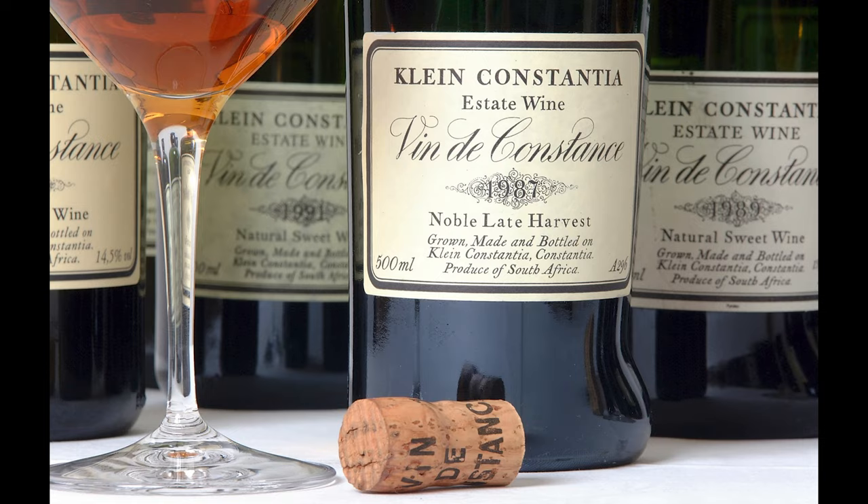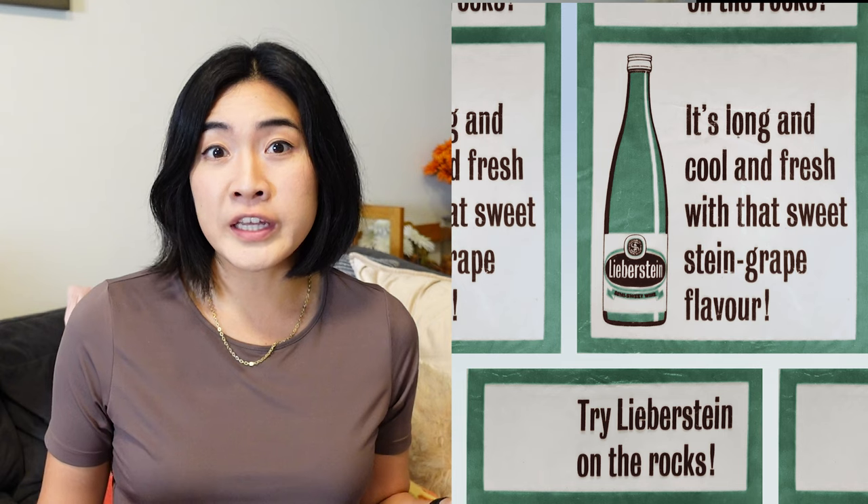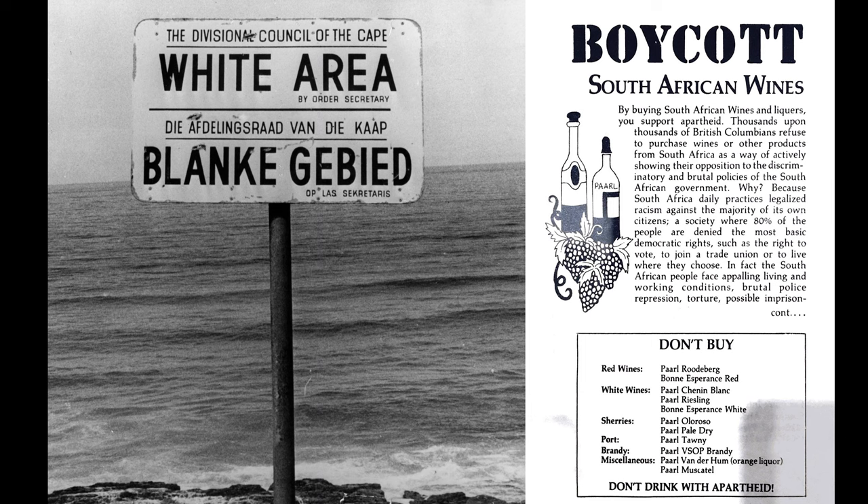The wines were very well known in Europe. In fact, Napoleon — one of his favorite wines came from South Africa, Vin de Constance, which was a sweet wine. It really has only been the last 30 years that they have made progress towards making nice wine.